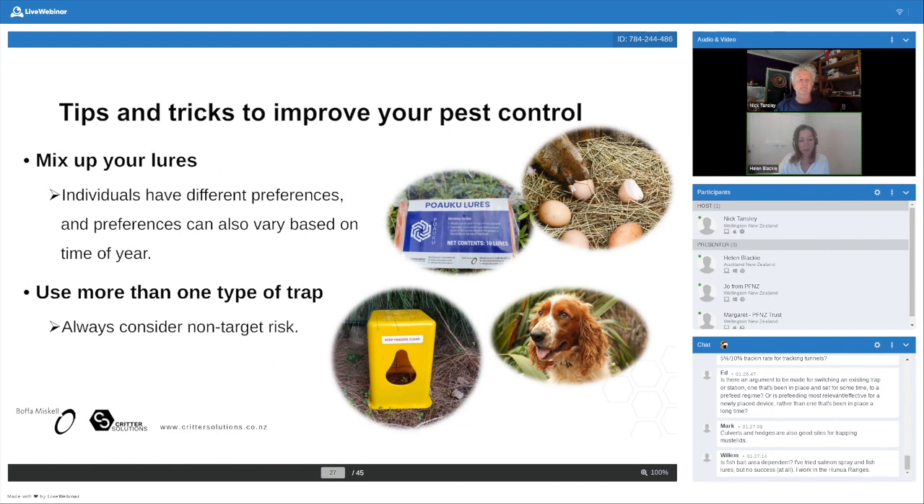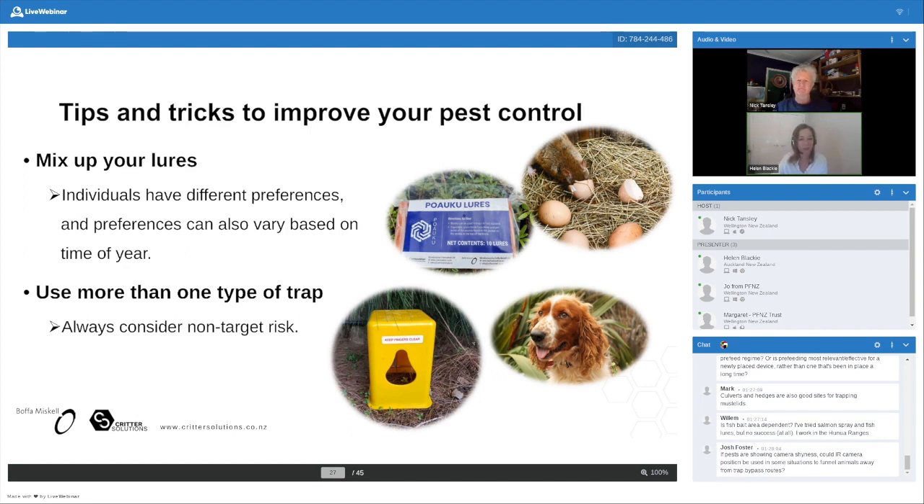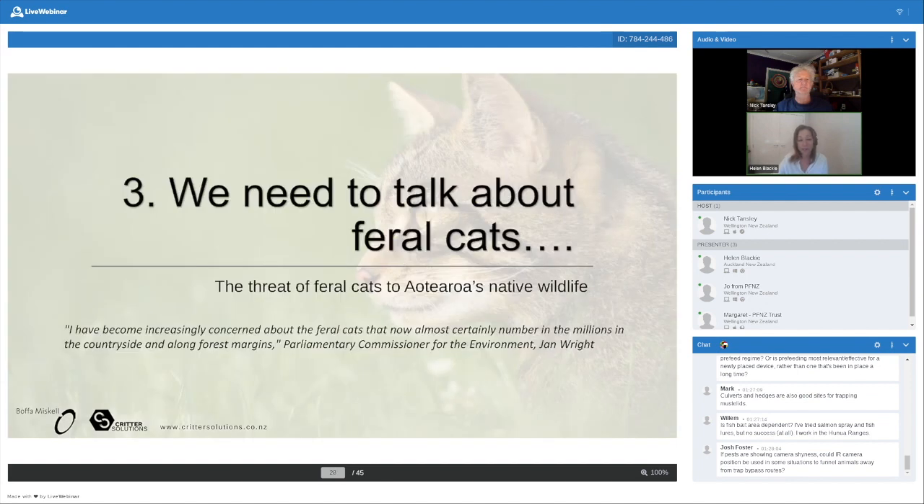Make sure you mix up your lures. I don't mean putting a whole lot at once — that's not a great strategy — but we know there's a lot of individual preference between animals, just like us. Tim might like pizza and I might like salad. Just keep changing things out and have a bit of variety. The same thing with trap type. Always consider your non-target risk, but it is good to have a mixture of trap types. Trap A might catch a certain percent of the population, but as soon as you put in a different trap type, you might catch some individuals that weren't willing to go into the first one.